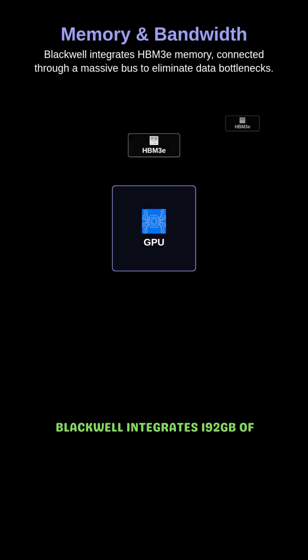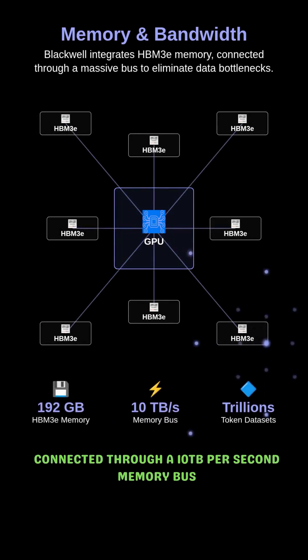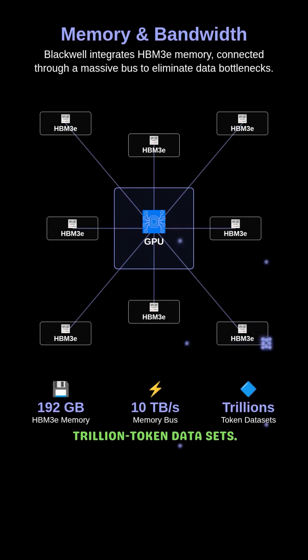Blackwell integrates 192 gigabytes of HBM3E memory, connected through a 10 terabyte per second memory bus, ensuring the data never bottlenecks even when processing trillion token datasets.